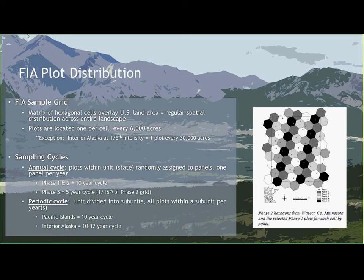Most FIA plots are sampled on an annual cycle. Within a unit, all plots are assigned to a panel, usually 1 through 10, since they're sampled on a 10-year annual cycle. Crews go out to Panel 1 on Year 1, work through to Panel 10, then start over after the 10-year cycle is complete. Phase 1 is remote determination of whether a plot is forested; Phase 2 is the crews on the ground actually sampling, done on a 10-year cycle.